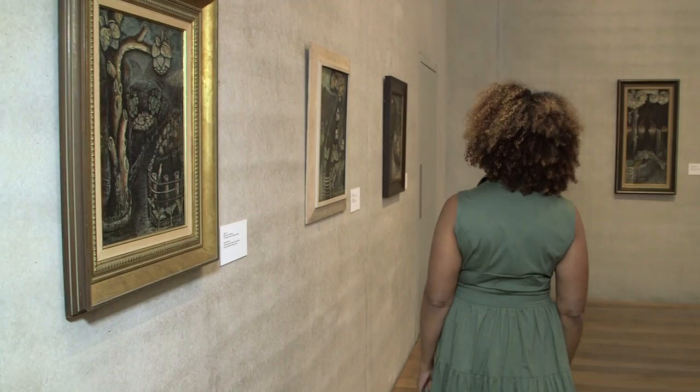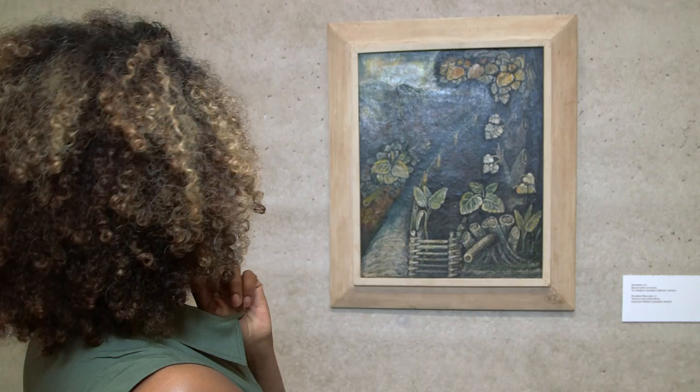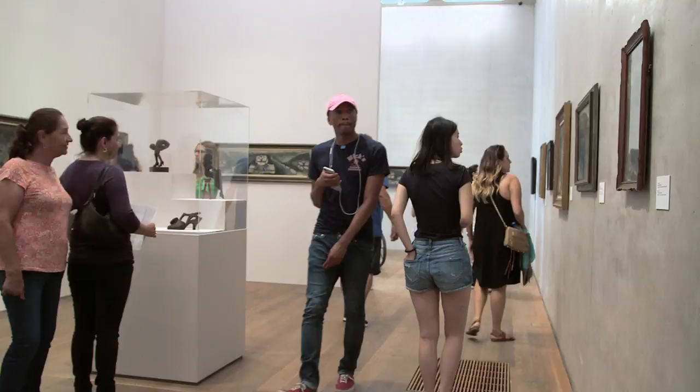Today at the Perez Art Museum, we are going to go inside where we're going to enjoy the exhibition of Jamaican artist John Dunkley. Join us. The John Dunkley exhibition, 'Neither Day Nor Night,' is housed on the second floor of the Perez Art Museum. This is where we met and spoke to teaching artist Rosa Garmendia.